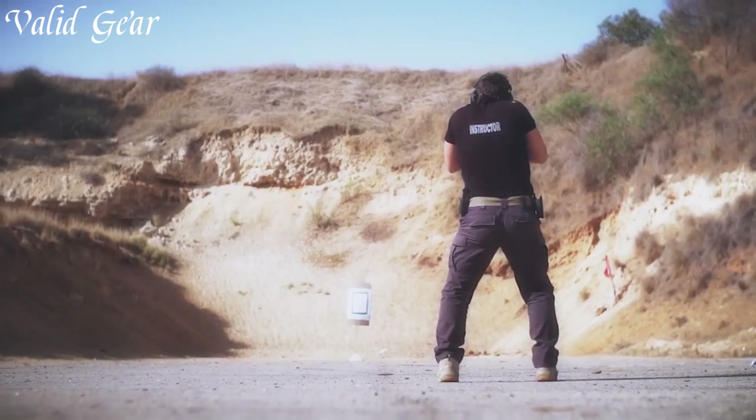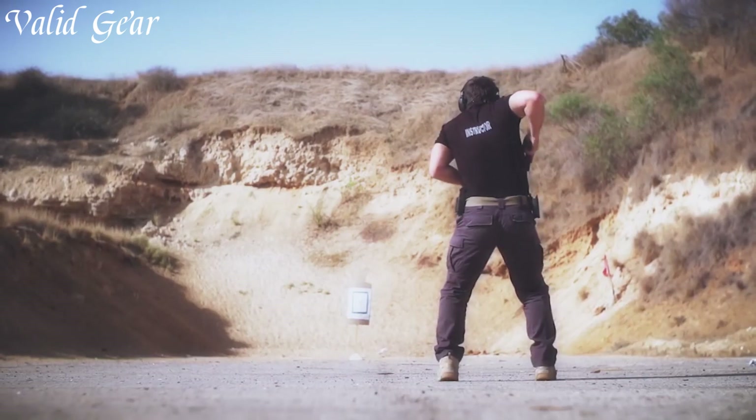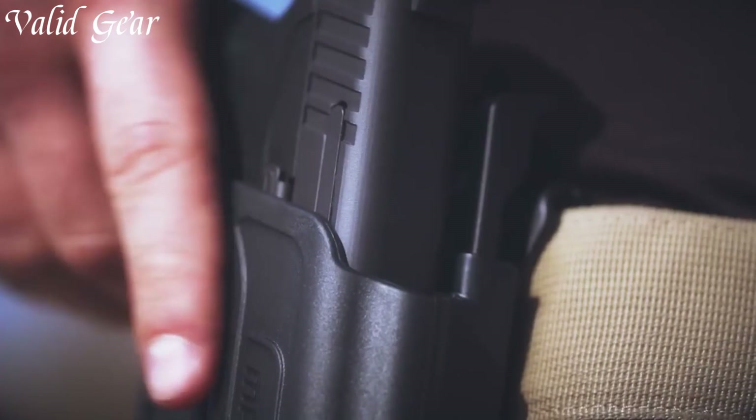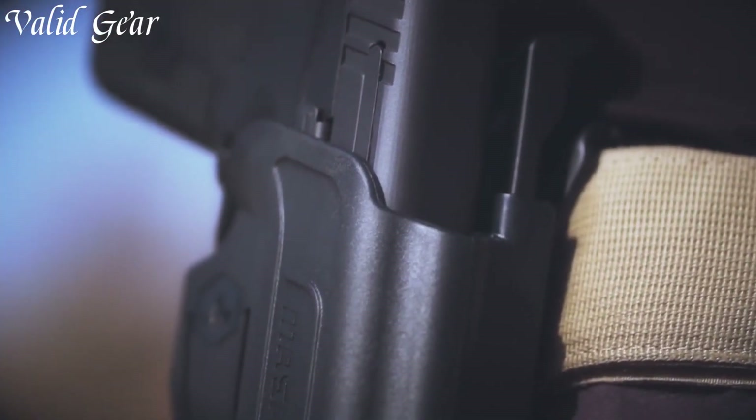Whether you're on duty, at the range, or carrying for personal defense, trust in the IWI Masada to deliver unmatched performance and peace of mind.